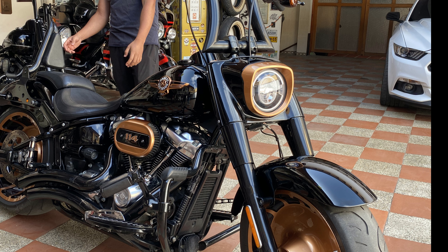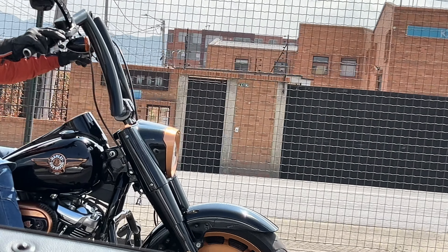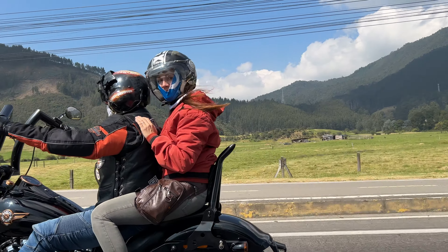Ya para concluir, les mostramos algunas de las imágenes en ruta que tomamos de esta hermosa moto. Sin más, disfruten.